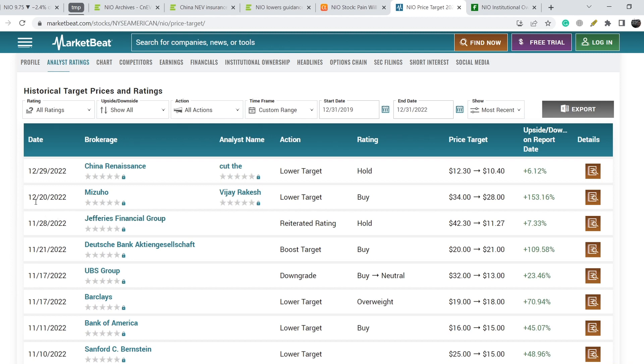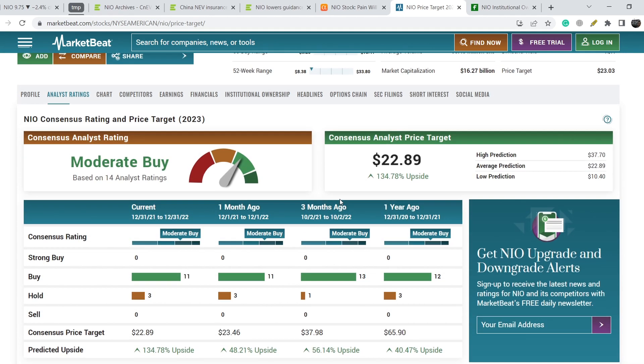We have several new analyst price targets. On December 20th, Mizuho lowered its price target but maintained a buy rating with a target of $28, implying about 153% upside potential. China Renaissance reiterated its price target, lowering it from $12.30 to $10.40 with a hold rating. The consensus analyst price target is still quite high at $22.89, with an upside potential of 134.78%.